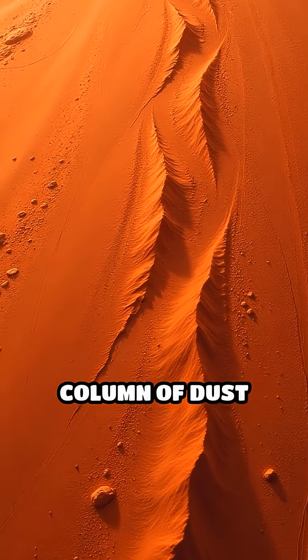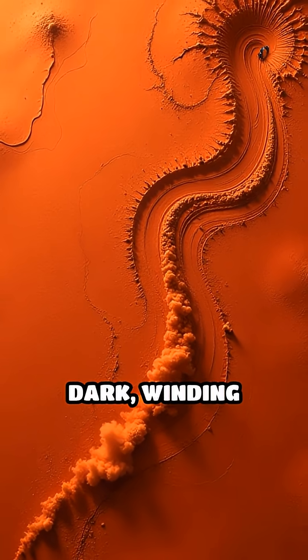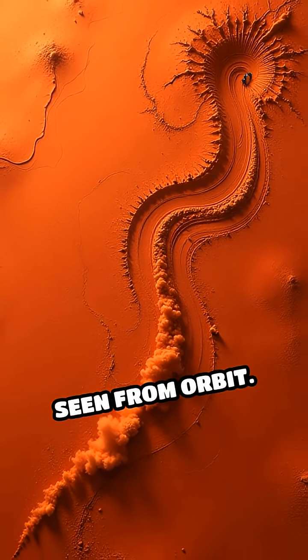Picture a spinning column of dust racing across a vast rusty plain, leaving behind dark, winding tracks that can be seen from orbit.